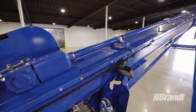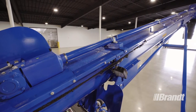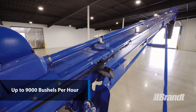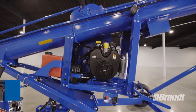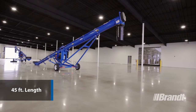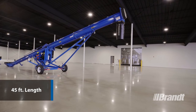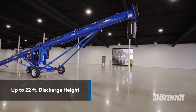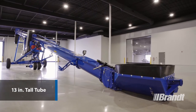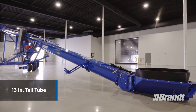Our U-Truff Augers are a higher-performing unit than a traditional round tube auger, reaching capacities of up to 9,000 bushels per hour for an exceptionally high level of productivity on a 38-horsepower engine. These units come in a 45-foot length, making them ideal for loading any truck on your farm, and each one runs a 13-inch tall U-Truff tube, which is where they get their 1345 designation.